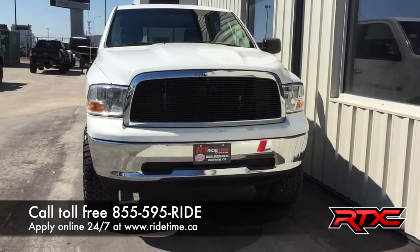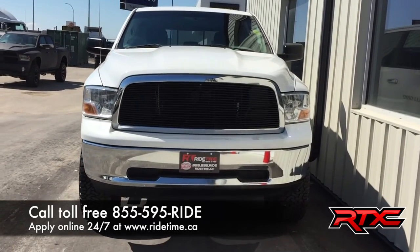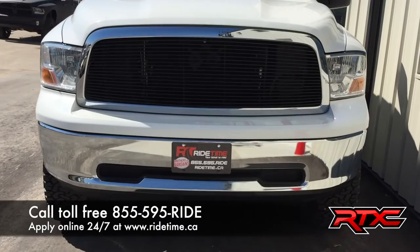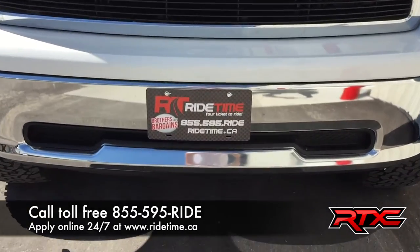You can check out our inventory at ridetime.ca, give us a call toll-free at 1-855-595-RIDE, or if you're in the Winnipeg area, visit us at our brand new building at 87 Oak Point Highway. We offer financing as low as 0% OAC, so come check us out. This has been Ride Time — we're your ticket.